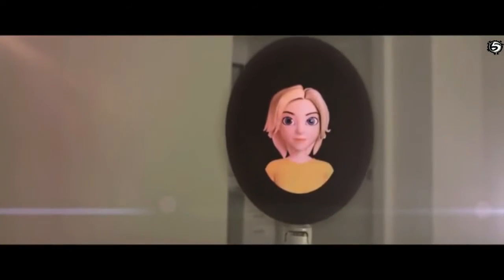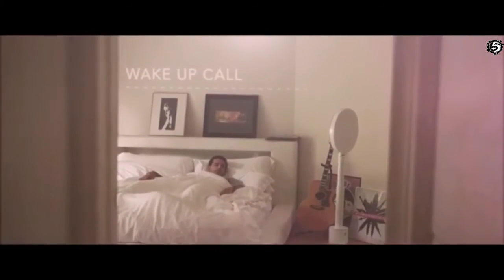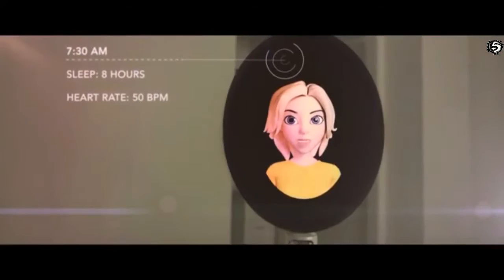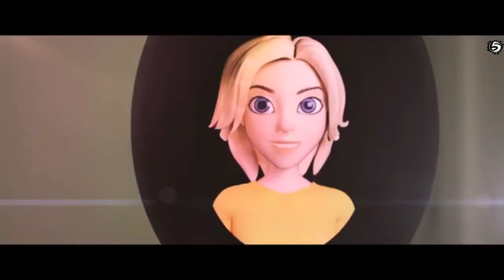Meet the world's first artificial intelligence personal robot — she's your welcome friend at any hour. Good morning, Thomas, time to get up. It seems like you had a good night's sleep — eight full hours and a good resting heart rate. Your meeting with Jane is at 9:30; I put the coffee on.